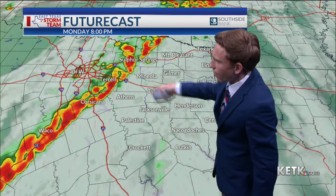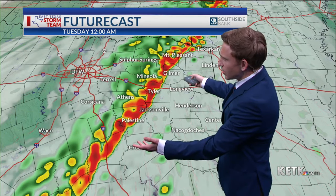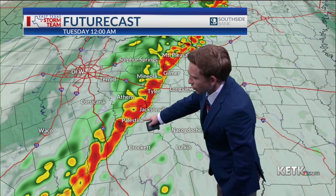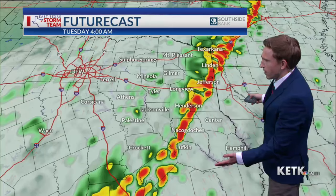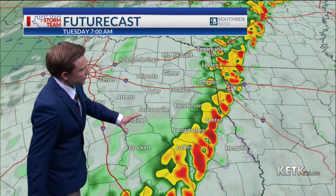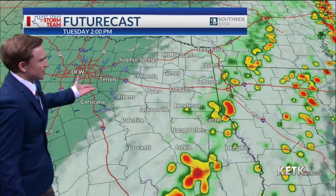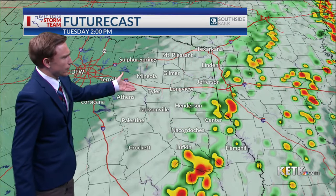The model is not really showing that, which would be good news for us. But along the line of storms, we would have a threat of damaging wind gusts. At midnight, the line ranges from Mount Pleasant through Tyler through Palestine and Anderson County. By six o'clock tomorrow morning, it's in a weakening phase because temperatures will fall tonight and these storms will eventually move further off to the south and southeast.